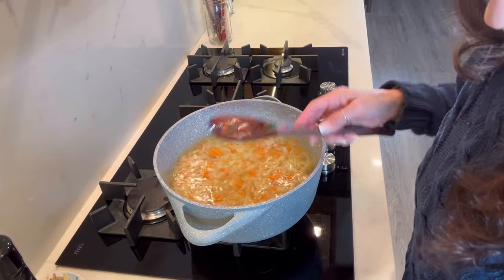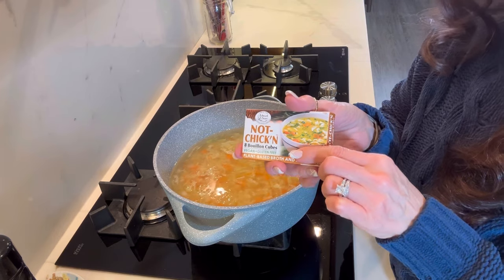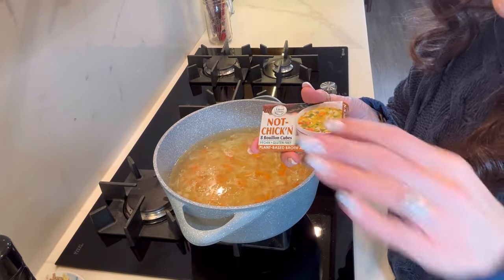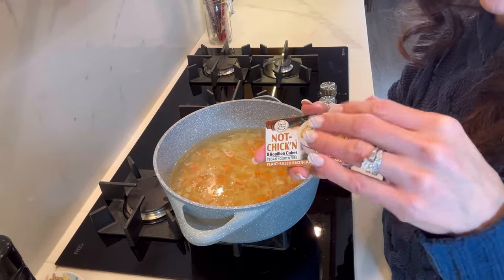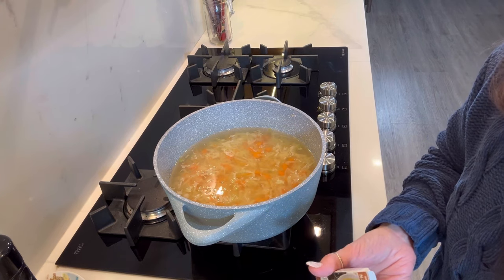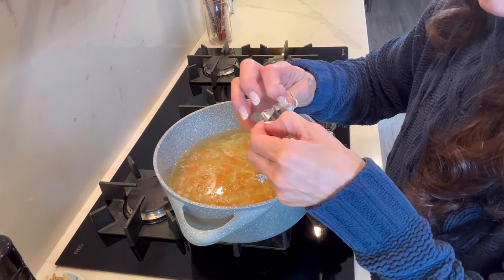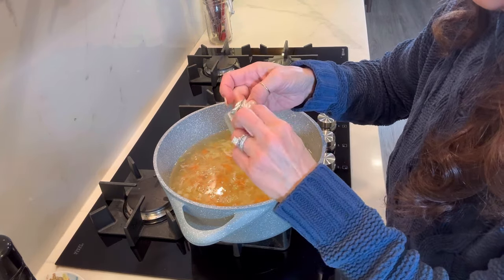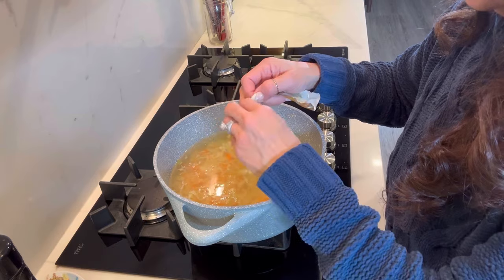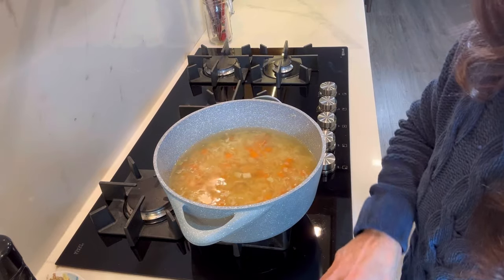I'm going to add some no-chicken bouillon. I might also use some low-sodium veggie broth, but I'm going to start with the no-chicken because ramen is usually like a beef, chicken, or seafood broth. These cubes are for about eight ounces of water per cube. We obviously don't want the full amount for all of these since there is some sodium in them, so I like to be a little bit thoughtful about how much I'm putting in.